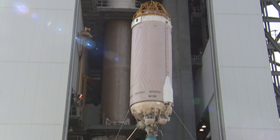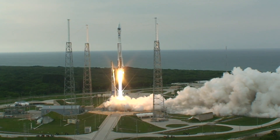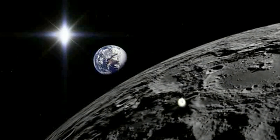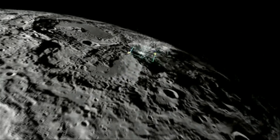Centaur has also played key roles in the missions themselves, such as NASA's recent LRO LCROSS mission. Centaur completed its flight by impacting the Moon, while the LCROSS satellite photographed its debris cloud, searching for indications that water is present in the lunar regolith.